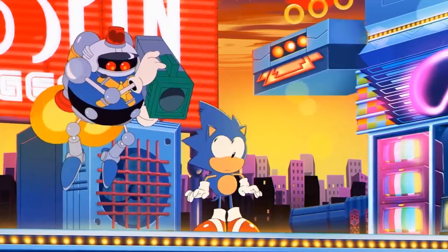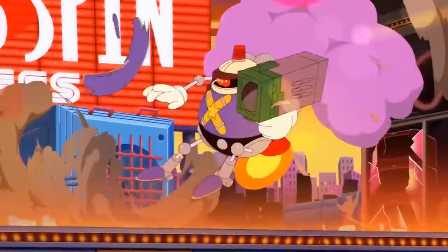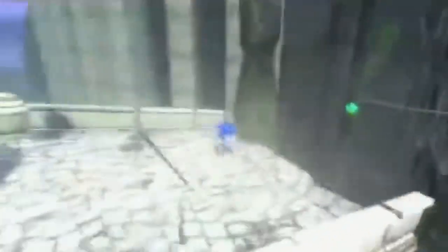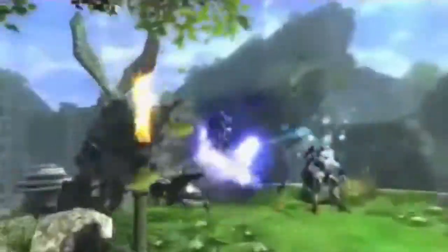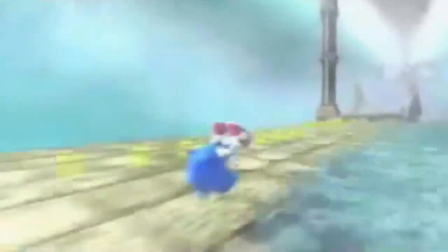I think it's the overall general design of Sonic that has a lot of people talking, because he has musculature and his shoes and everything, but he's not really like a smooth, otter-like creature, which is what people are accustomed to from the video games.